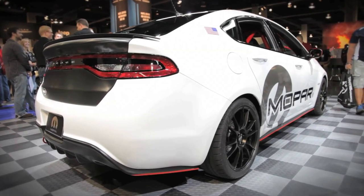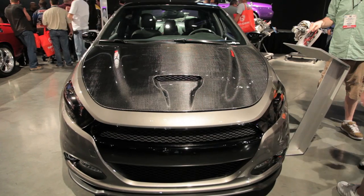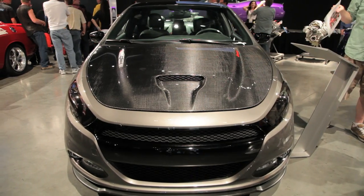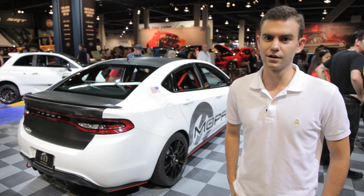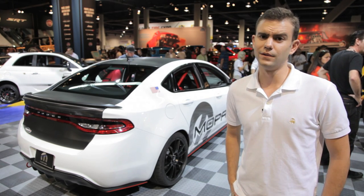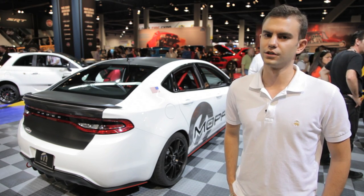If there has to be one takeaway message about these cars, it's that Dodge wants you to customize your Dart. From the GTS 210 tribute car we saw back in Chicago earlier this year to the three that Dodge brought to the SEMA show, it's obvious that the Dart is slated to be one versatile vehicle.